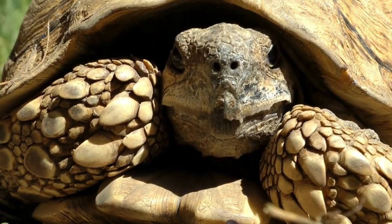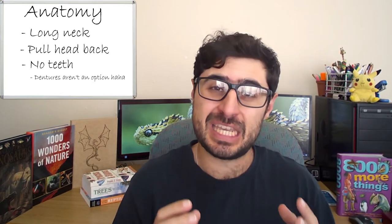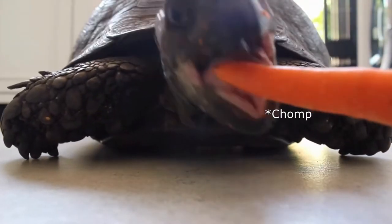We're going to be starting off first at the front of the animal, which means we're starting off with the head, which of course can get pulled right back into the shell, even though its neck is quite long, in order to protect it. What's interesting though is that tortoises have absolutely no teeth. They only have a very sharp beak, which means it's still going to hurt if they happen to bite you, and depending on the species and size of the animal, you can definitely lose some digits. Have you ever seen a tortoise take a bite out of a carrot?